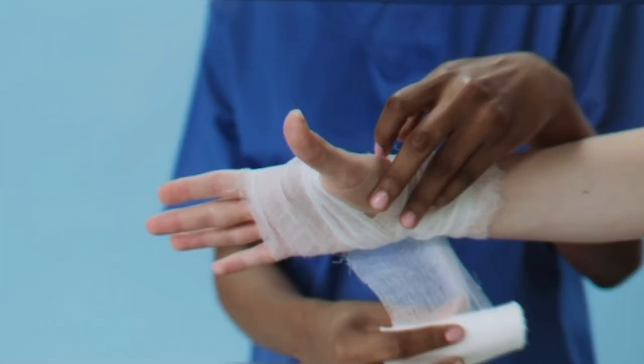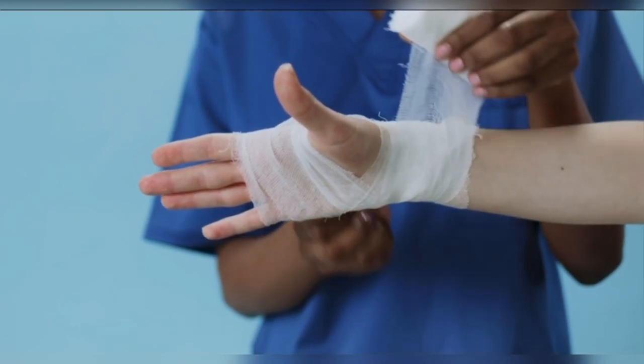Bleeding. Liver diseases can lead to decreased production of clotting factors. This can manifest as nosebleeds, easy bruising, or gastrointestinal bleeding, which may be severe and require medical attention.